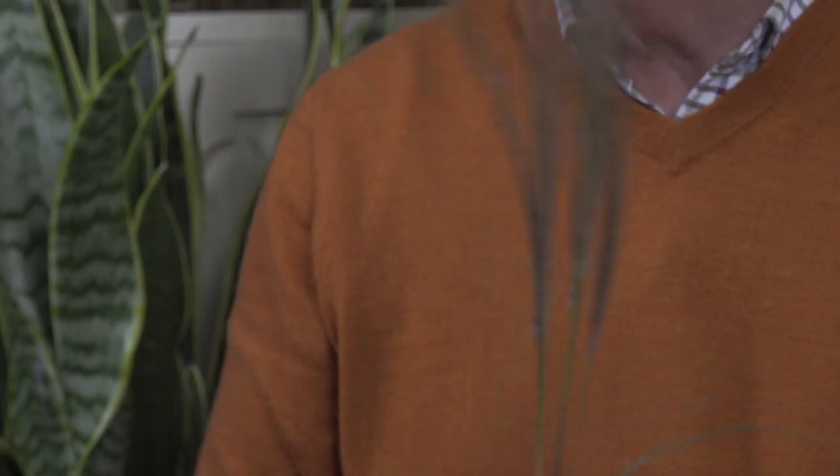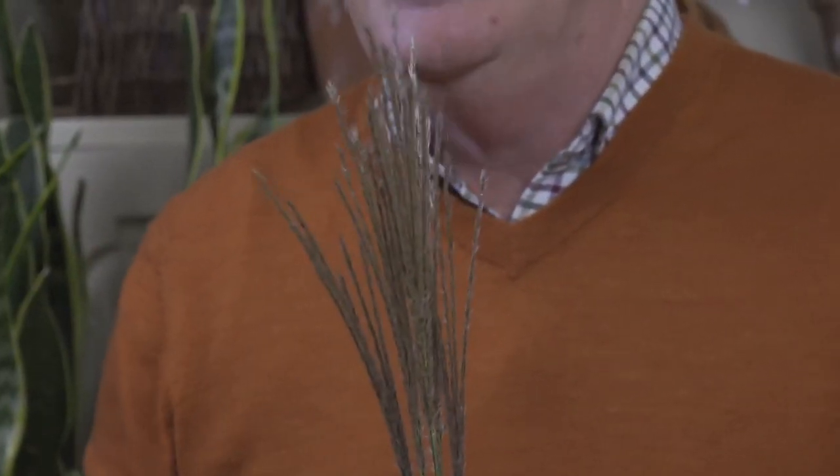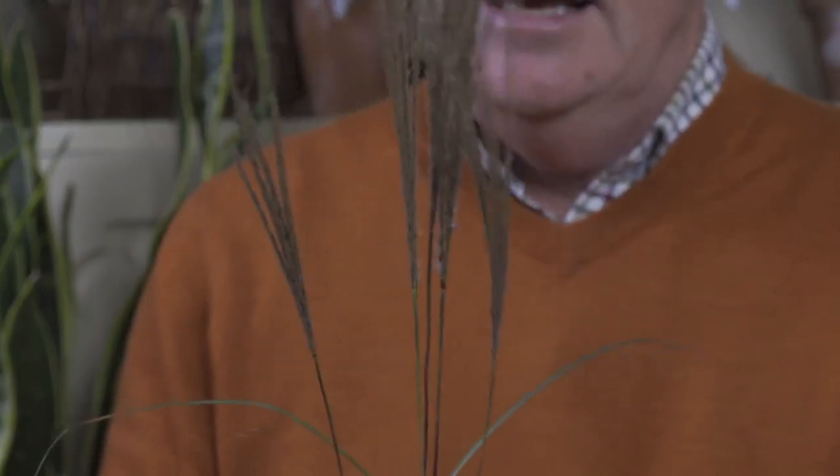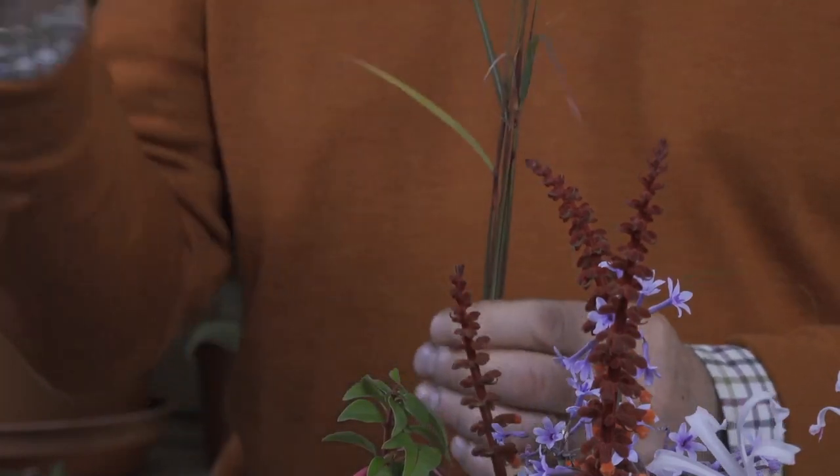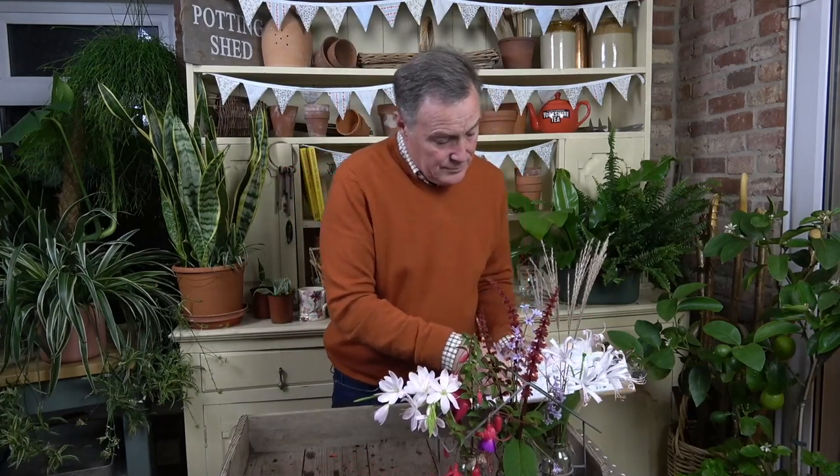Finally, ornamental grasses — I was never a big fan but the more I see them the more I love them, because at this time of year they really come into their own. They come in all shapes and sizes. Mixed in with late summer autumn-flowering plants in the border they look absolutely fantastic. This one is a Calamagrostis — it dies down in winter, you chop it down in spring, and you get lovely growth and these flowers. Through winter they sway in the breeze, adding movement and texture to the garden.